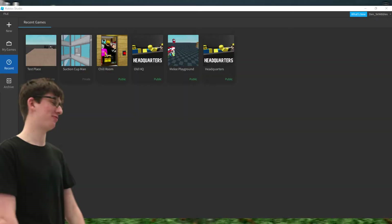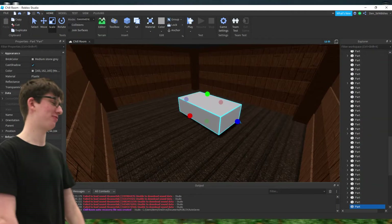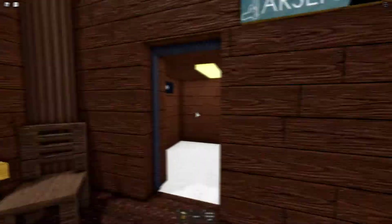He showed me the basics of the platform — how to navigate menus, select objects, and resize parts — and I familiarized myself with the tools I had. I was done making my first creation after about two hours of just messing around, and it admittedly was not very good.